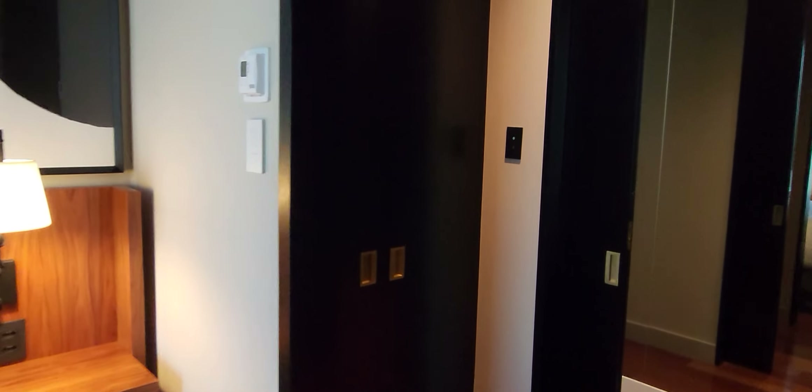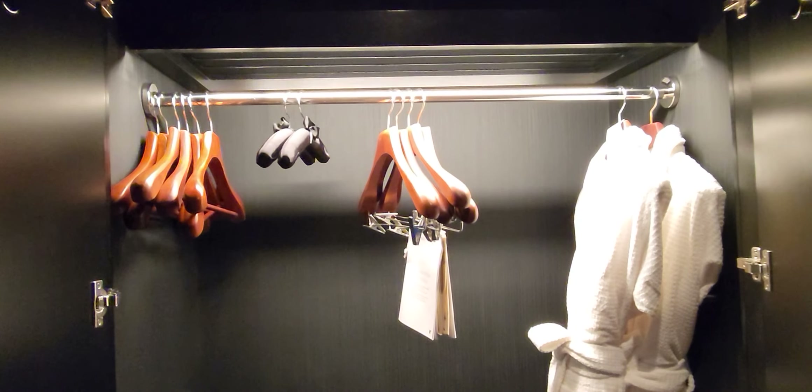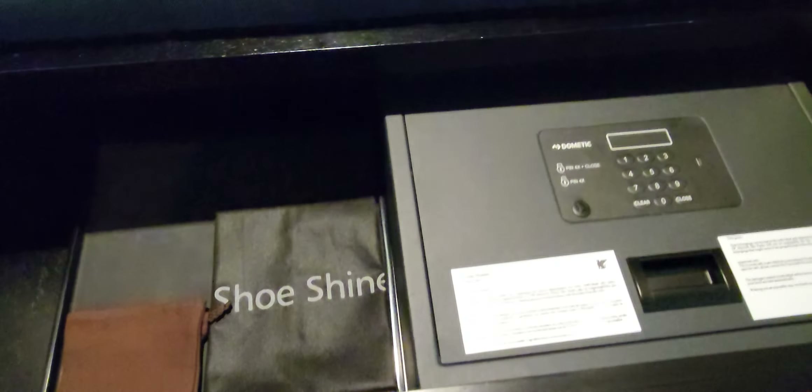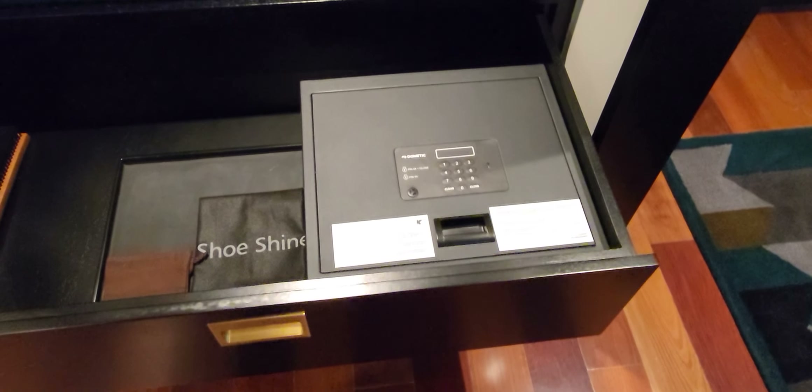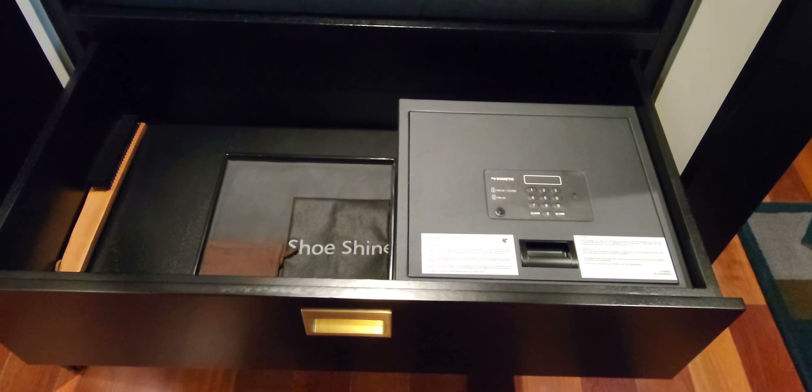Of course you do have some closet space here — there's another closet too. Here we have slippers, a shopping bag, and they actually have a JW Marriott sign there, along with a couple of bath robes. There's also an in-room safe, which is pretty typical nowadays — you can fit your laptop and other valuables in it.